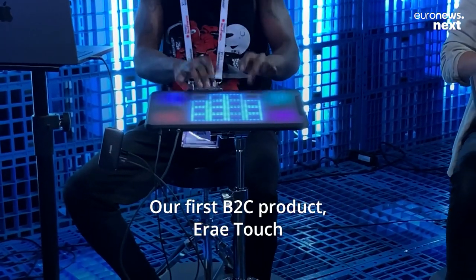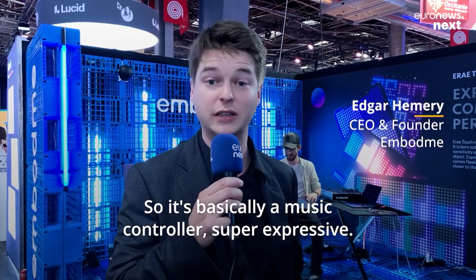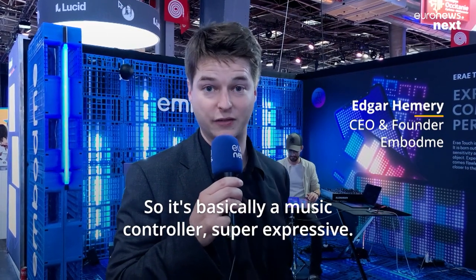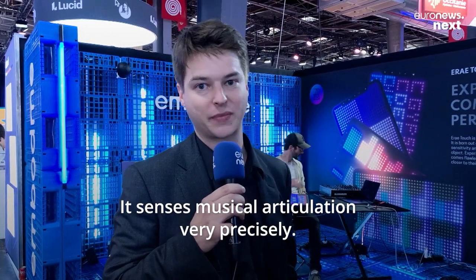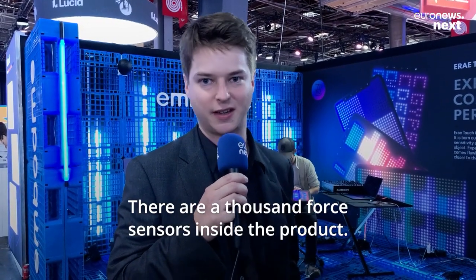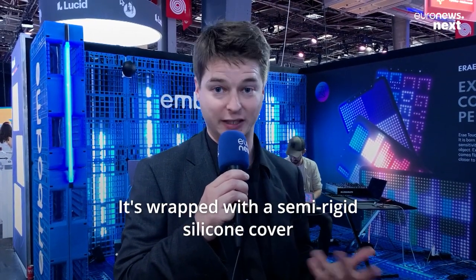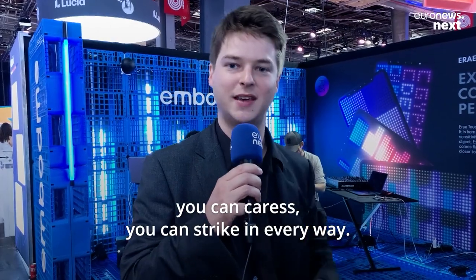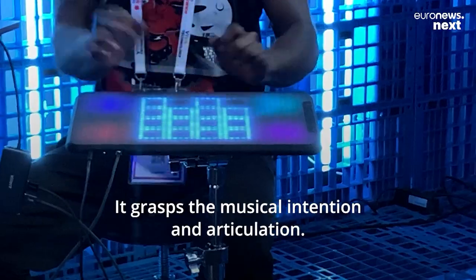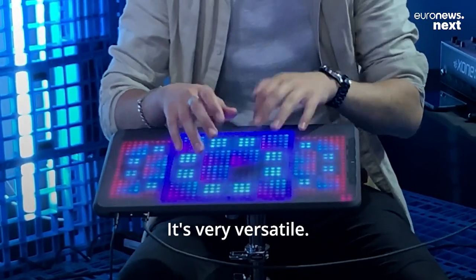Our first B2C product, E-Ray Touch, is showcased right here. It's a music product — basically a music controller, super expressive. It senses musical articulation very precisely. There are a thousand force sensors inside the product. It's wrapped with a semi-rigid silicone cover so that you can hit it with drumsticks, caress it, or strike it in every way. It grabs the musical intention and articulation. It's very versatile.